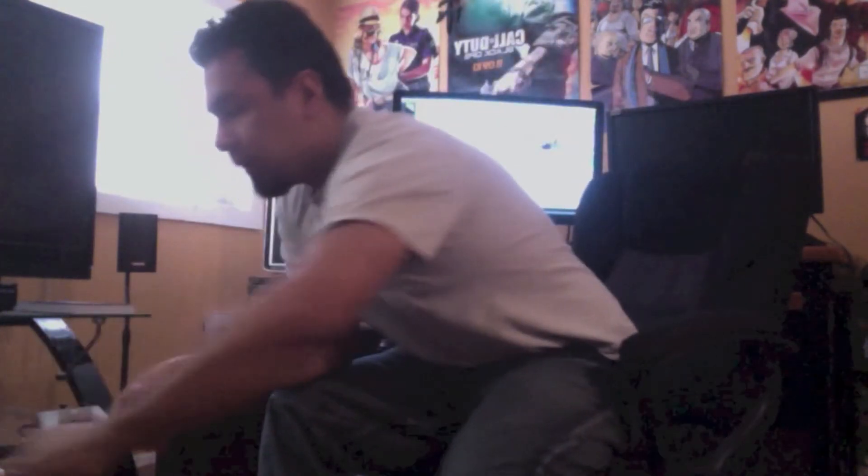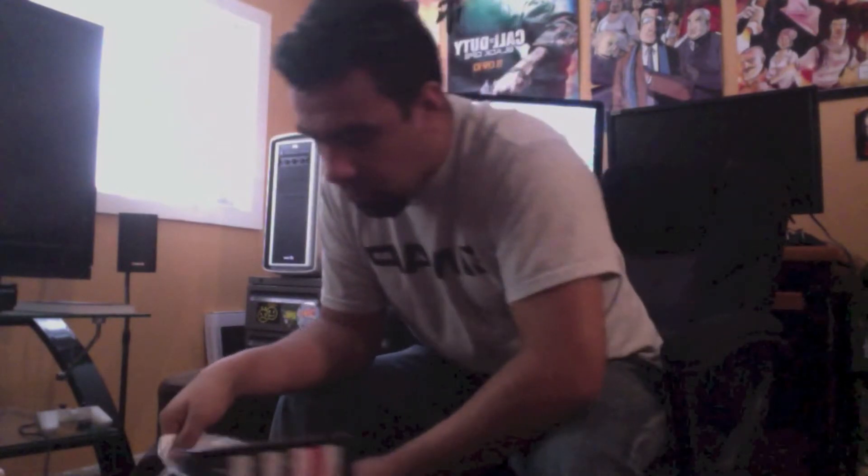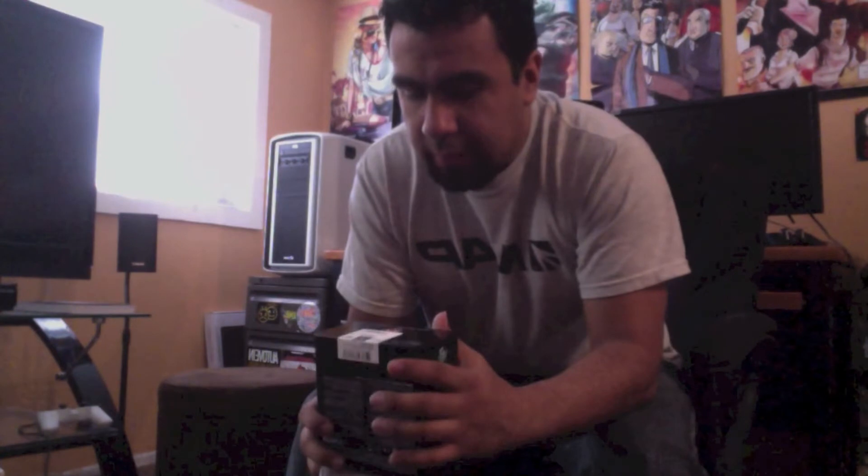For the processor I went ahead and got the FX-8320. It was $179 but was on sale for $139 at Micro Center. Not bad — it's an eight-core processor, like the little brother of the 8350. For gaming this thing is a beast, and for $139 it's hard to go against it.